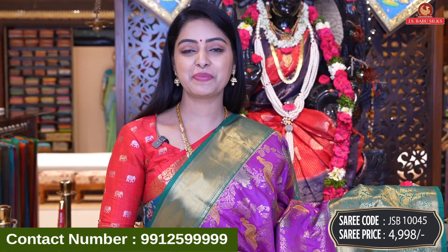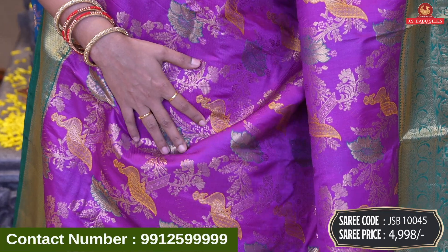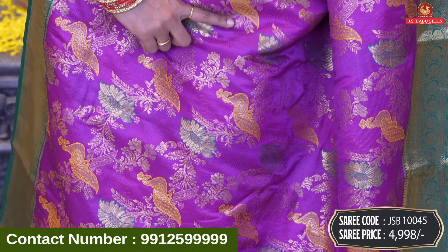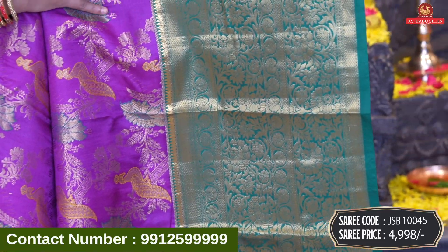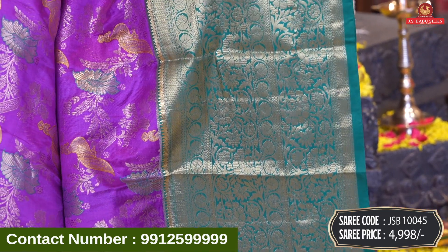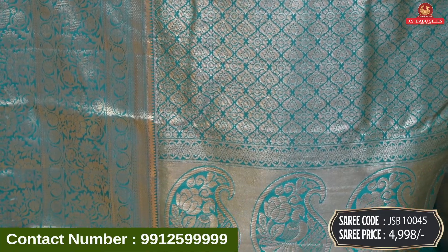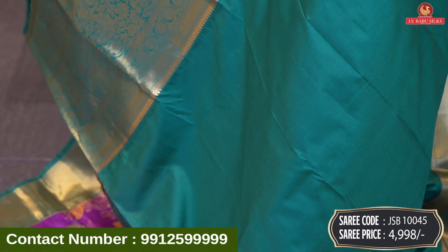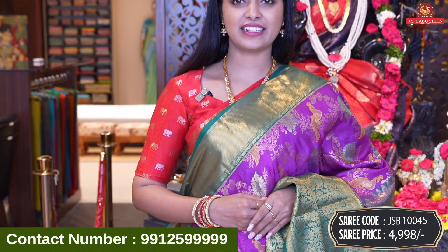Next beautiful saree — purple with green color combination. We have a nice saree design all over body: floral with peacock design. The peacock is yellow, floral green, and the zari is gold. Very beautiful color combination, with a completely highlighted border. It has a heavy floral design, completely gold design. Contrast pallu with big mango design and brocade model — florals and peacock design with same border. Contrast plain blouse with same border. Saree code JSB10045 and price 4,998 rupees.